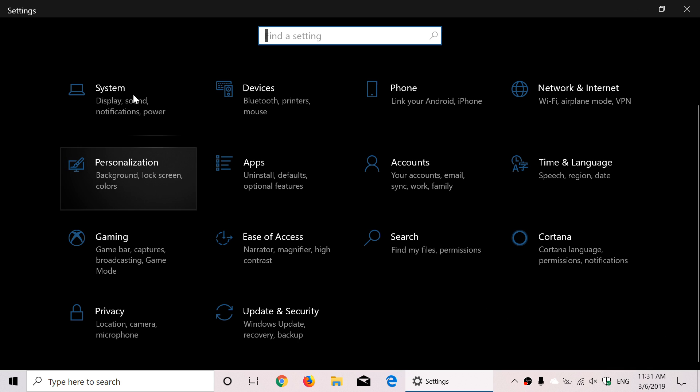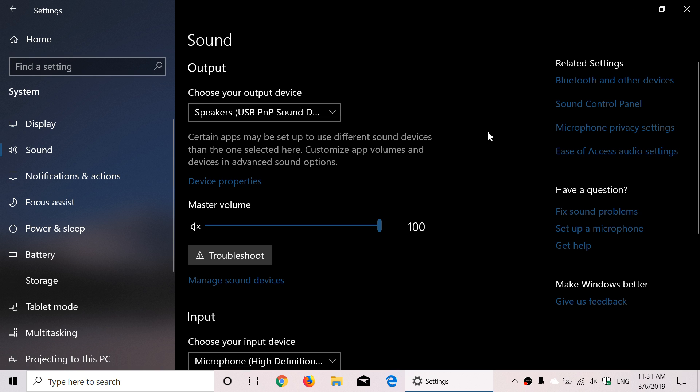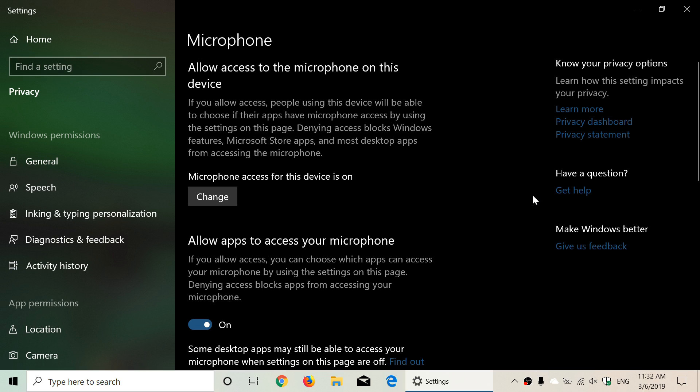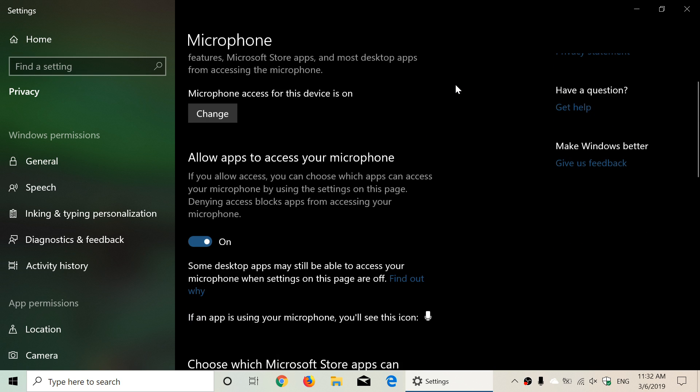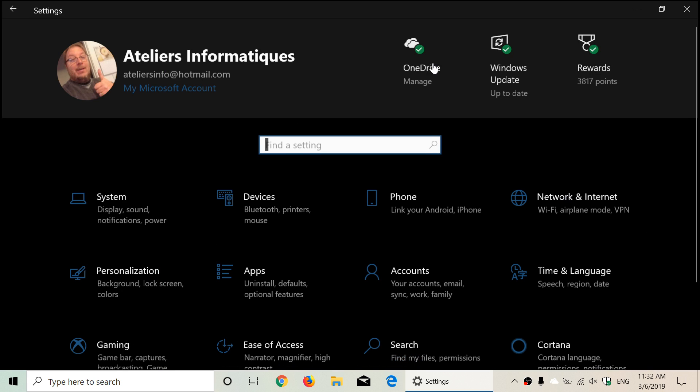There have also been some tweaks to the sound settings, which started with the October 2018 update. Now you also get visible icons showing what's happening — for example, you can see OBS Studio being used for screen recording, and next to it a microphone icon appears for any app currently using your microphone. Clicking that icon brings you to the microphone privacy page where you can give or remove access.